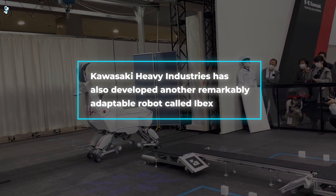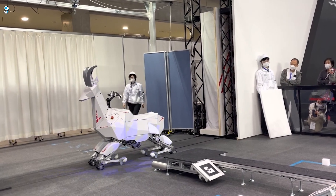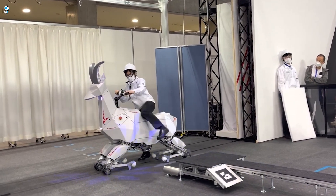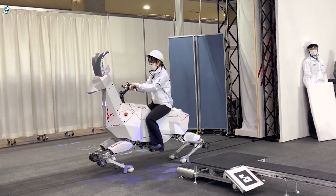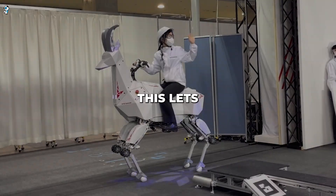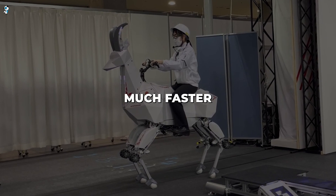Kawasaki Heavy Industries has also developed a remarkably adaptable robot called Ibex, that can traverse rough terrain on four legs and then transform into a wheeled vehicle. This unique quadruped robot can carry payloads of up to 220 pounds across dirt, grass, or rubble. But when it reaches smooth floors or roads, Ibex can rise and extend wheels from its knees, letting it swiftly roll along on two wheels at over six miles per hour — much faster than walking.